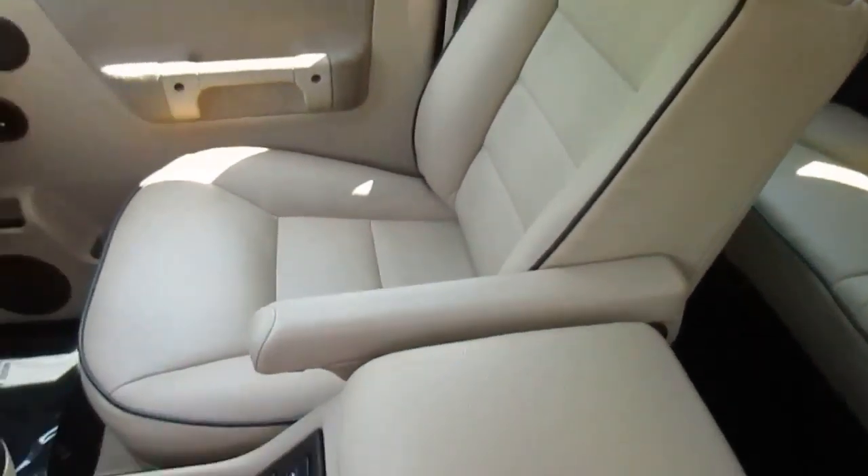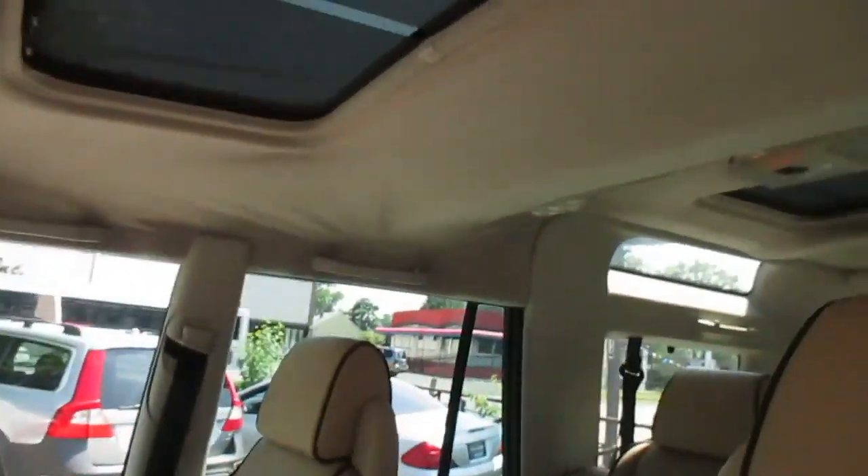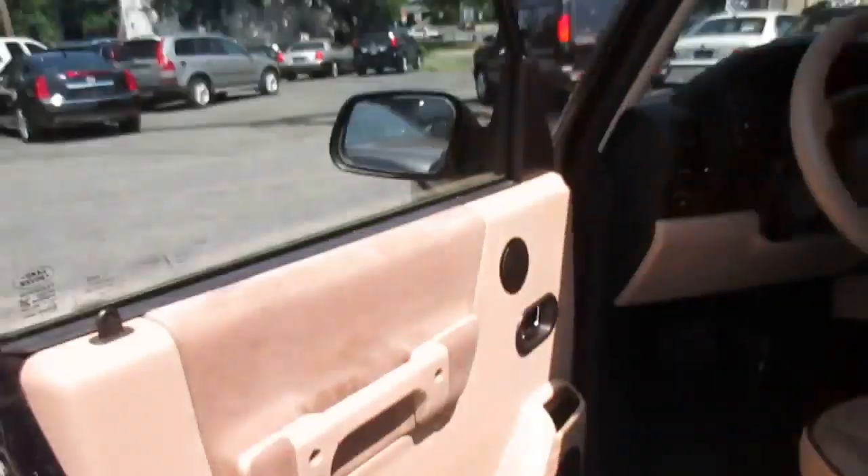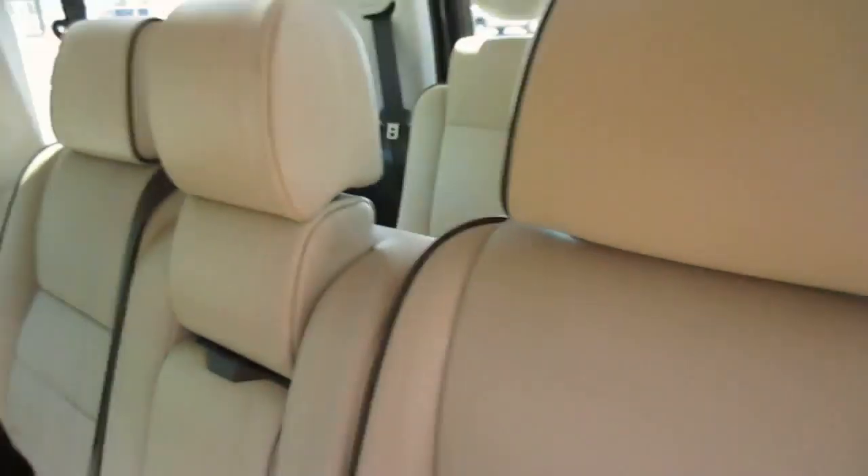Seats are in good shape. It's got the usual little headliner sag on the top that all the Rovers get. This one's an SE7, so you've got the third row jump seats, which is pretty rare on these.